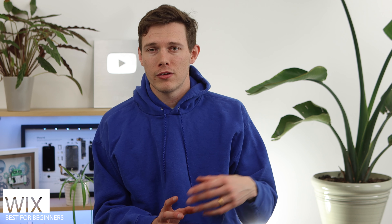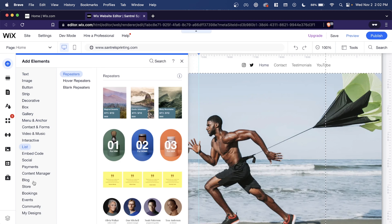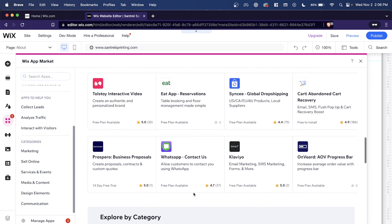Wix is extremely beginner friendly. They have checklists that walk you through everything, and it's a drag-and-drop editor. You start with a template and can drag in whatever you want — images, buttons, text. It's all really intuitive. Most people find they're very comfortable right away the first time they use it. It doesn't feel foreign, and it's very user friendly. They also have some more advanced features baked in as well.